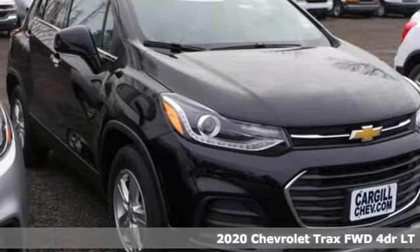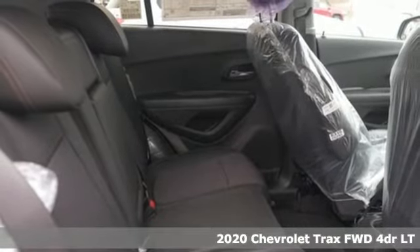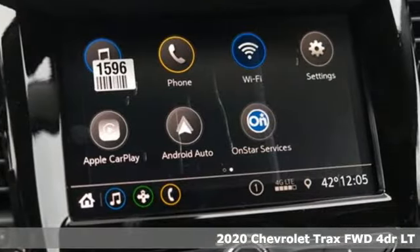Here's the new 2020 Chevrolet Trax. Bred for city life, this SUV adds curb appeal to every street. It's well equipped with the features you need.